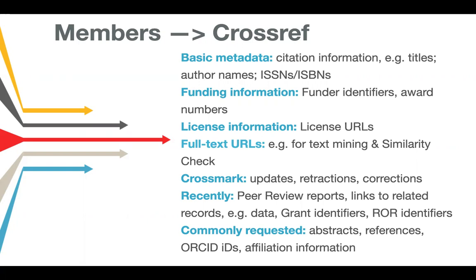There are a couple of other items that are very frequently asked for by users of the metadata: abstracts, references, ORCIDs, and affiliation information — not just for the corresponding author or the first and last author, but for all authors included. This will change over time as there will be new content types emerging and different elements that can be added to Crossref metadata records.